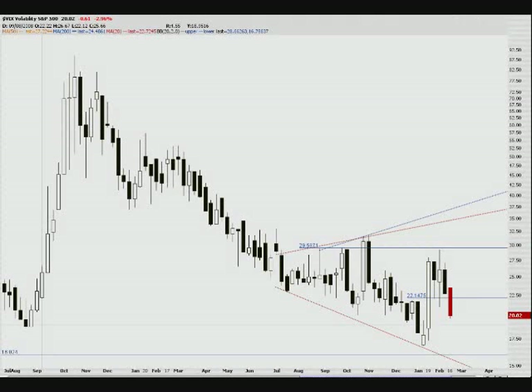Hey, it's the AK Option Trader back at you with another look at some stock charts and technical analysis. Let's see if we can figure out where this crazy market's going this next week.